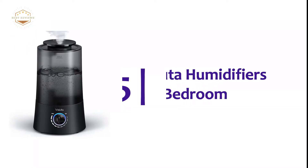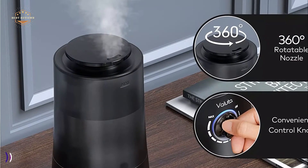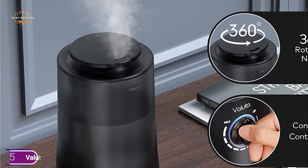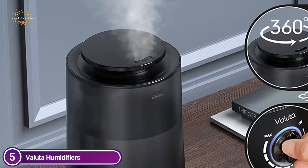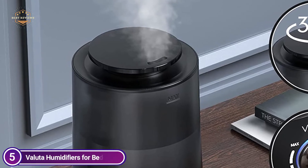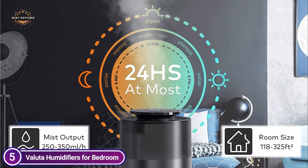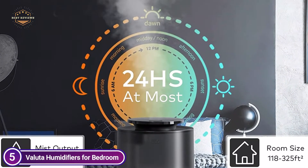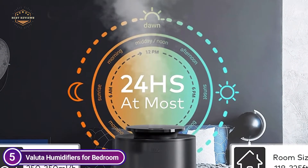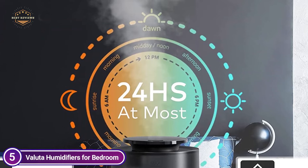Starting our list at number 5, the Valuta Humidifiers for Bedroom. The humidifier is capable of transferring moisture to dry air, allowing for relief from dry skin, allergies, and congestion. You can use it as a humidifier with essential oils to create an individualized aroma experience. The control knob makes it easy to adjust the mist output, and you can adjust the mist flow direction 360 degrees with the rotatable nozzle.